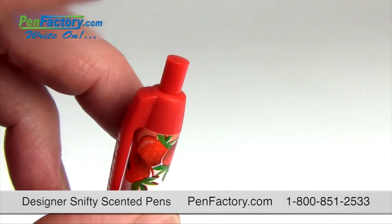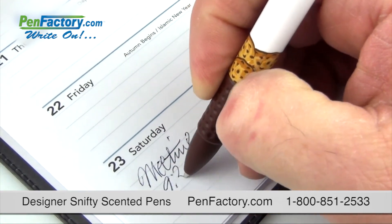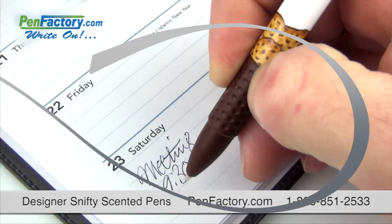these fun click action pens with colorful trim accents are smooth writers with ink that glides with ease and have a textured grip for comfort and support.